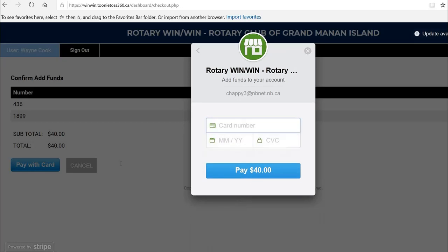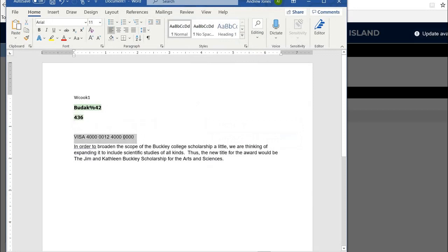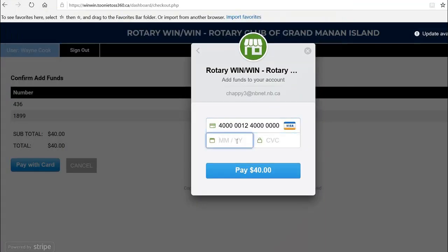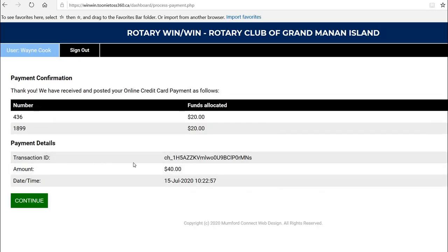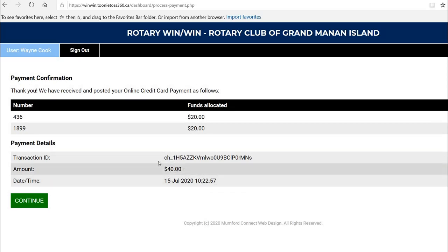So I put in my credit card information. And the expiry date, the CVC number which is on the back of your card, and pay. It shows a transaction ID, when it took place, and the amount of money that was put onto your account.